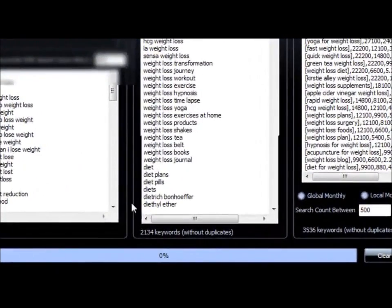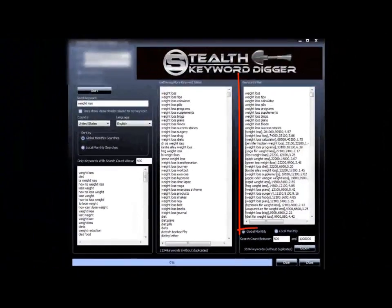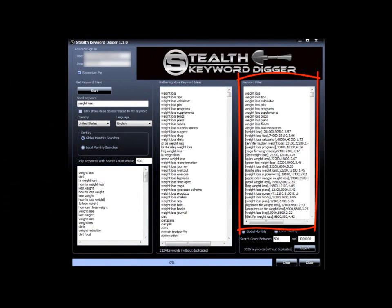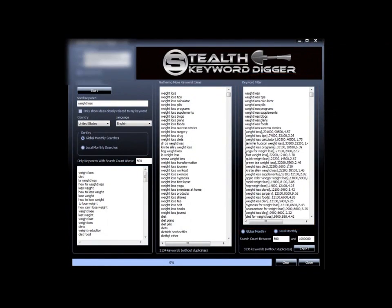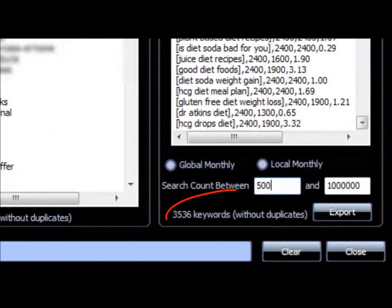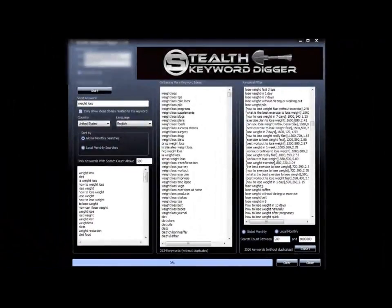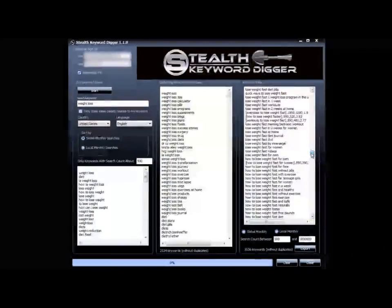From those 100 keywords it produced 2,134 keywords without duplicates. Then it went back into the Google Keyword Tool and checked the search count for each of those 2,134 keywords. Not only that, it also gathered more keyword ideas that those keywords generated, as long as they had a nice search volume. So now you have thousands of potential winners — long tail keywords with nice search volume.